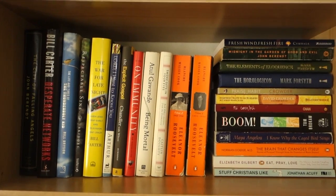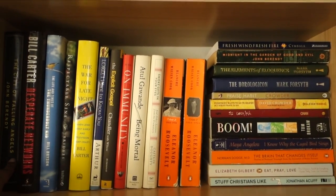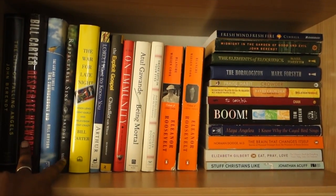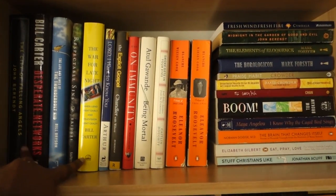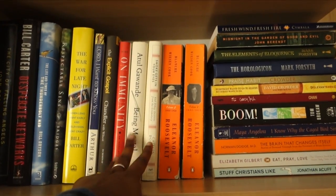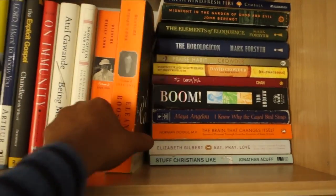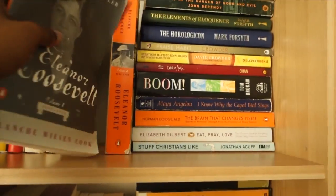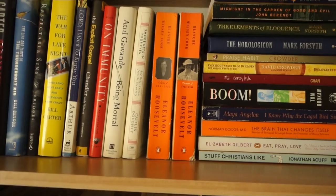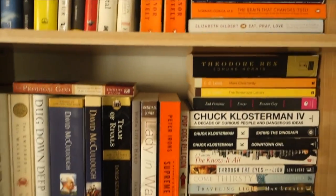Here we have the first nonfiction shelf — the first five to seven letters of the alphabet. I have some John Berendt, probably best known for Midnight in the Garden of Good and Evil, which was made into a movie with John Cusack. Some Bill Carter books — he's a fantastic television writer, highly recommend. I have some Christian books mixed in here as well. On Immunity, Being Mortal, Smoke Gets In Your Eyes — all books I highly recommend and I believe I've done reviews on all of these. Eleanor Roosevelt biography — Volume 3 is out now and I'm very excited, but it's only out in hardcover so I have to wait for the paperback. Some Mark Forsyth books sent to me by the publisher that I really enjoyed. And then Maya Angelou — the uge.